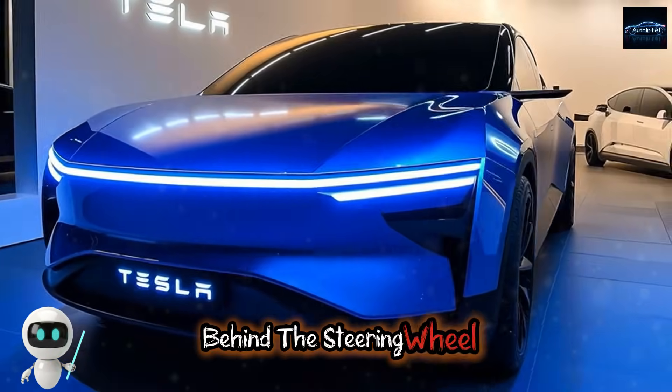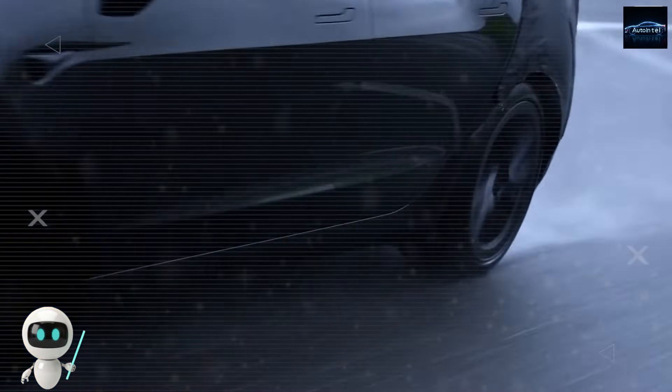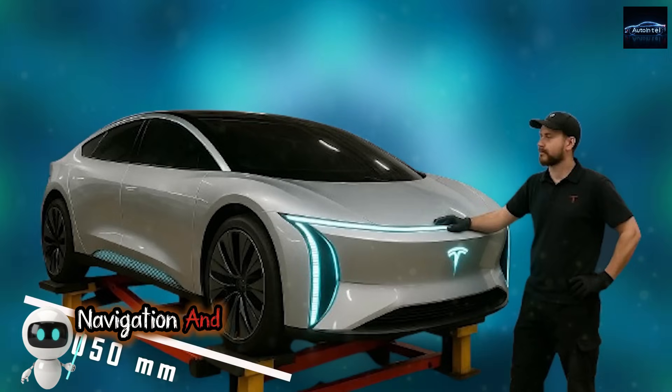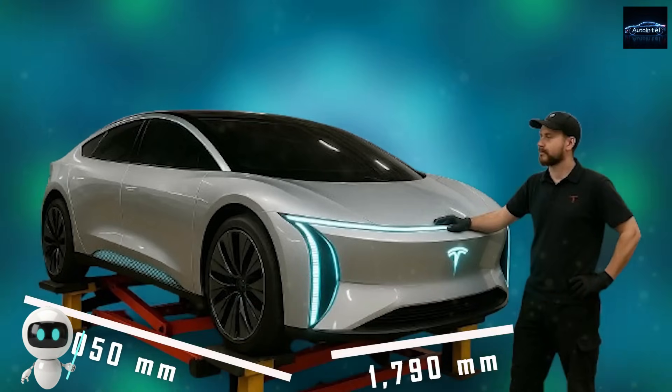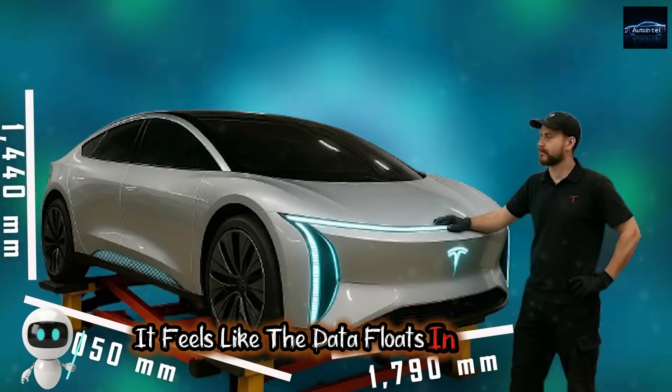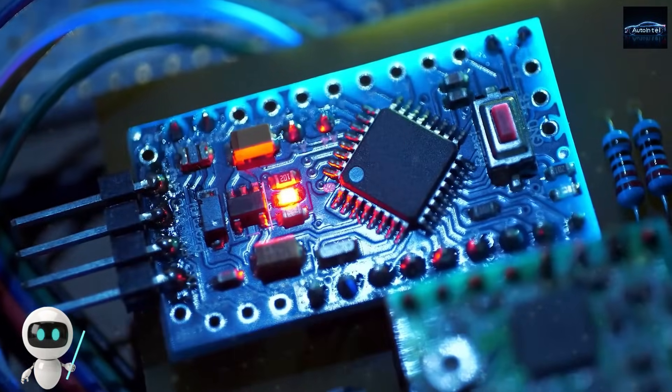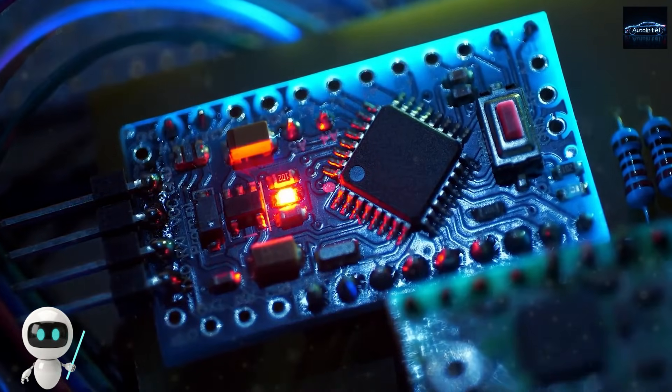Behind the steering wheel, there is no digital cluster. Instead, Tesla added a head-up projection system that places your speed, navigation, and safety information directly on the windshield. It feels like the data floats in the air. This system runs on the same computing platform that controls Tesla's full self-driving version 12.